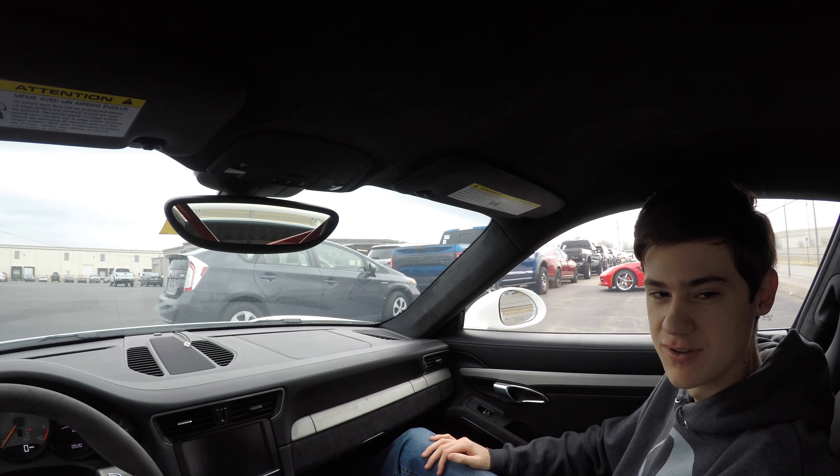We'll throw in the clips of the frunk and the hood opening. You won't be able to see a lot with the hood because it is a complete carbon fiber cover. However, that doesn't stop us — we will show you. But with that being said, guys, hope you enjoyed this review. Like, comment, and subscribe — there's a great list coming for you guys today.